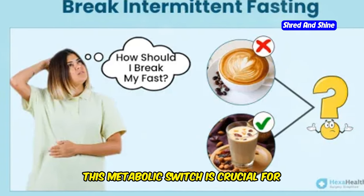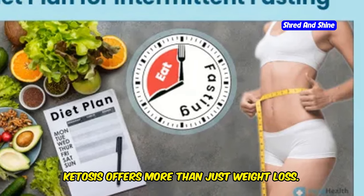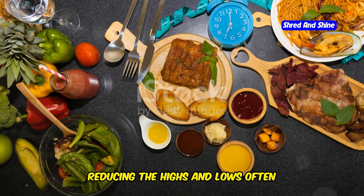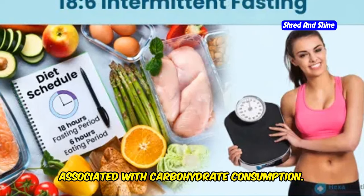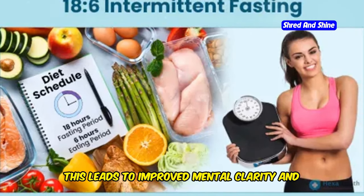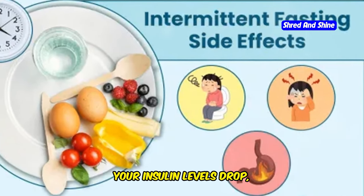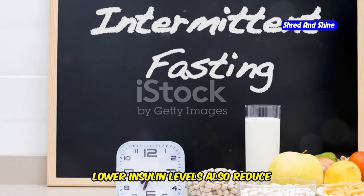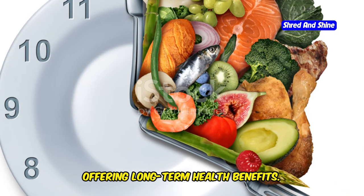This metabolic switch is crucial for weight loss as it allows your body to tap into fat reserves. Ketosis offers more than just weight loss — it provides a steady supply of energy, reducing the highs and lows often associated with carbohydrate consumption. This leads to improved mental clarity and sustained energy levels throughout the day. During the fasting period, your insulin levels drop, which further supports fat burning. Lower insulin levels also reduce inflammation and improve insulin sensitivity, offering long-term health benefits.